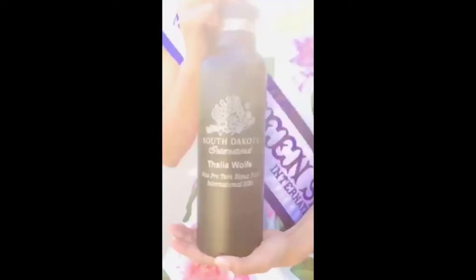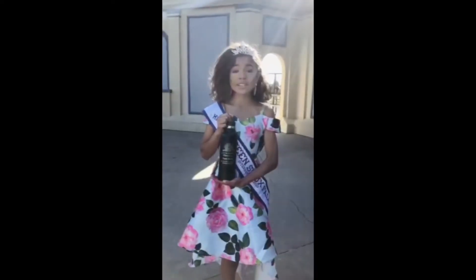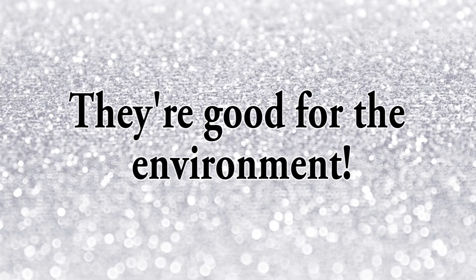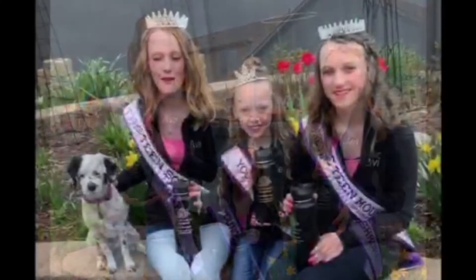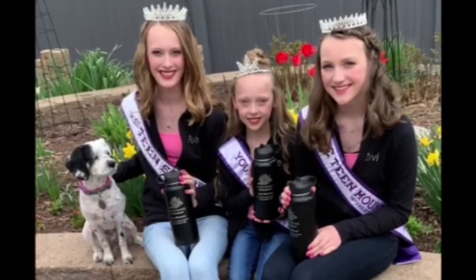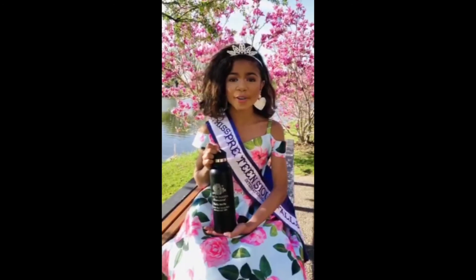You can get yours personalized too, and there are different colors and different styles to choose from. By purchasing a water bottle, you can save money and help the environment. Did you know one personalized water bottle can help prevent over 300 plastic water bottles from entering our landfills and oceans?